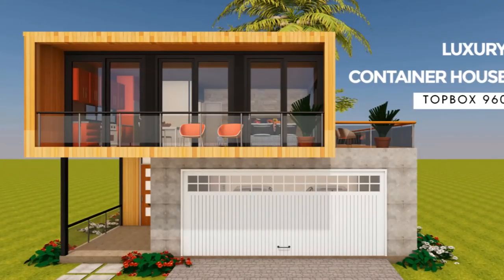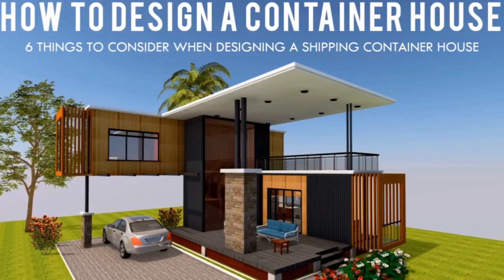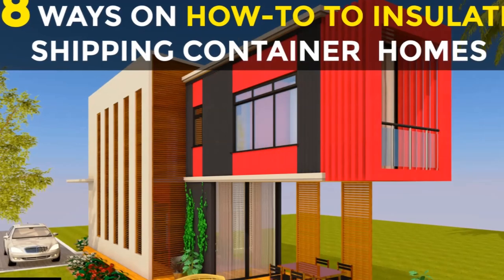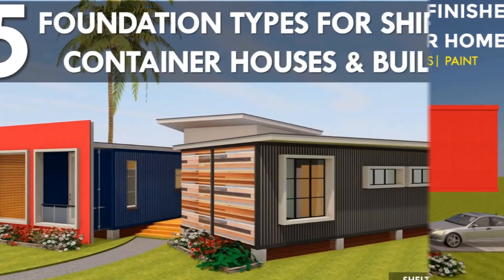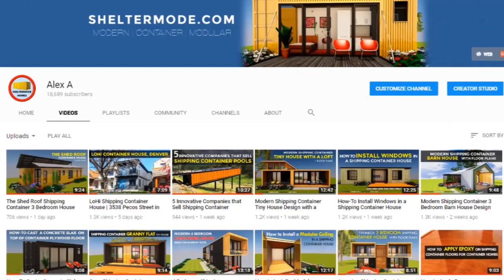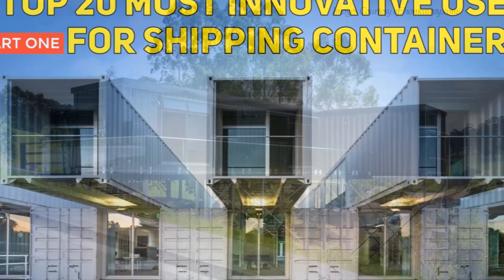Welcome back. If you like our content and want to learn more about shipping container living, please subscribe and hit the thumbs up button below. If you have a container project or a container rental you would like us to feature on our channel, kindly get in touch by posting in the comments section below, or you can contact us on our website, sheltermode.com. Without further ado, let's get started.